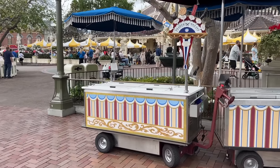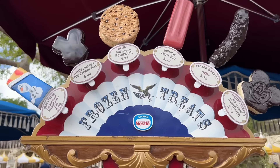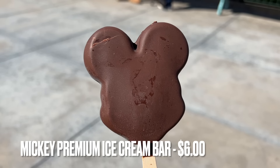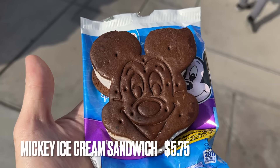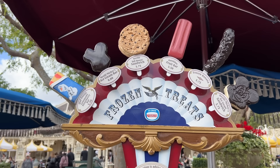I don't want to forget the ice cream carts too. Take a look at these frozen treats. Of course the Nestlé Mickey ice cream bar is the classic Mickey bar that you have to get if you've never had it before, or the Nestlé Mickey ice cream sandwich. Both of those are phenomenal, but they have some other options here as well.